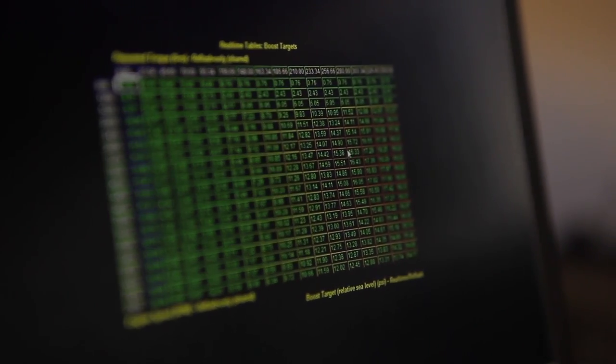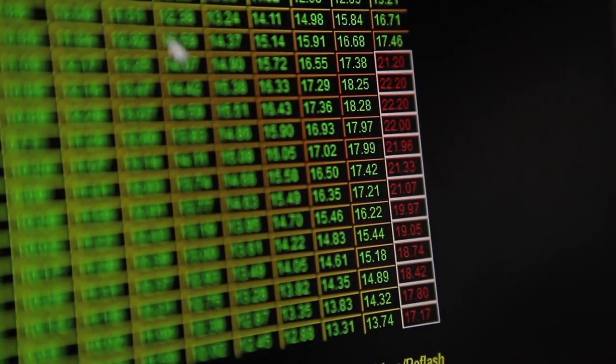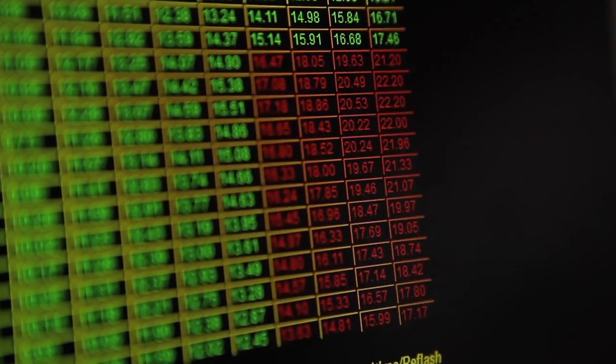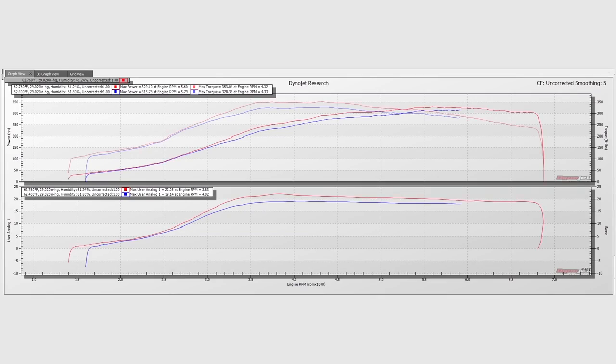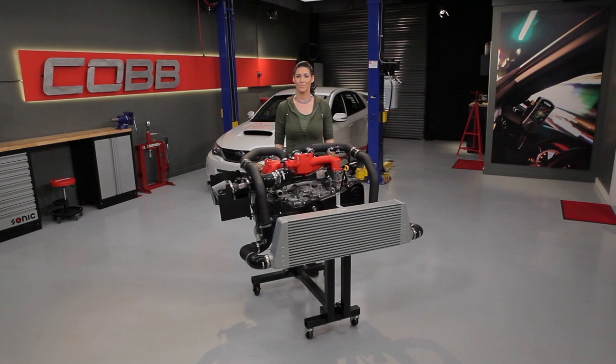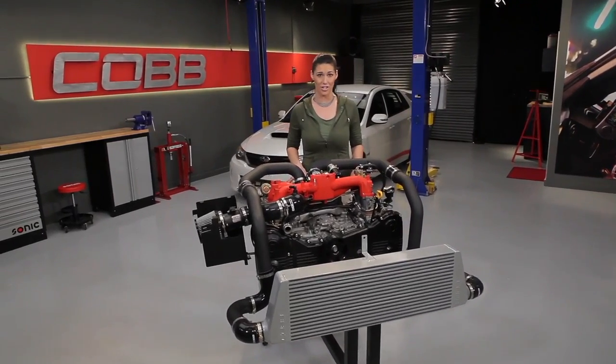For example, if we look at boost on a stock STI and adjust the target — which determines how much boost we are trying to run — we can target more boost to increase power. We can see that by doing this, we gain more power, and even more if we adjust additional tables. This power gain is through just tuning, without ever touching your engine.